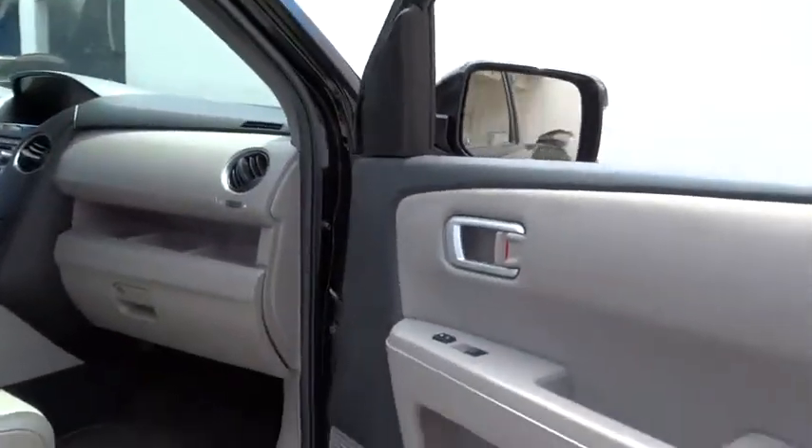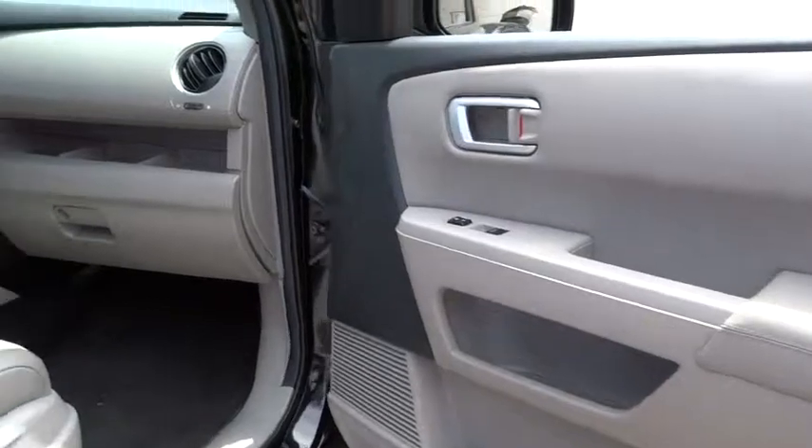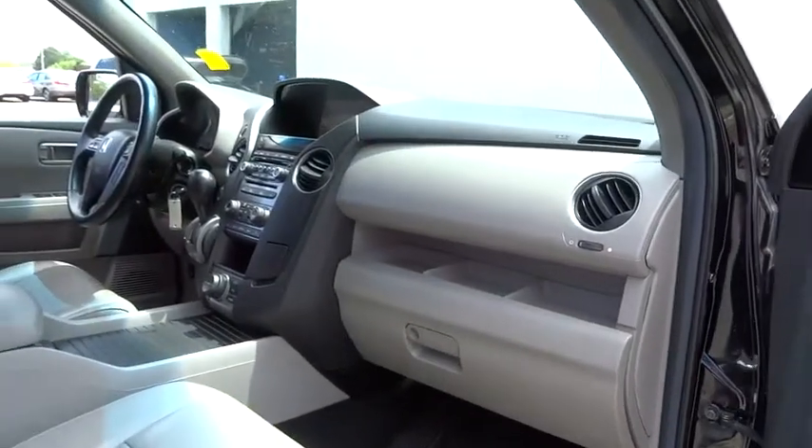Stability control, tow hitch, Bluetooth, leather-wrapped steering wheel, moonroof, power steering, adjustable steering wheel.